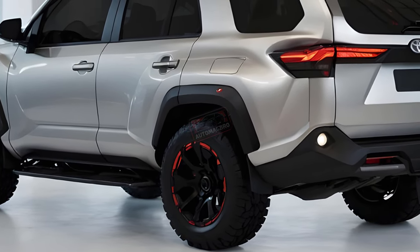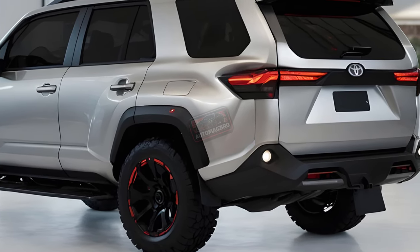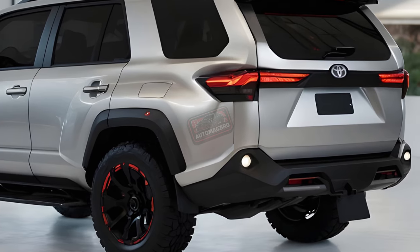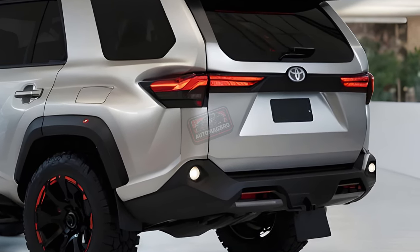While the official reveal is forthcoming, this sneak peek offers intriguing hints about the 2025 4Runner Hybrid. Stay tuned for further updates as we learn more about how Toyota differentiates these two formidable off-road champions.